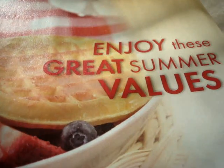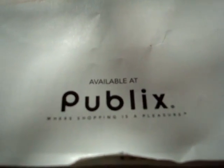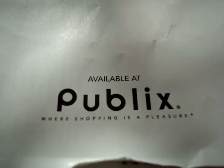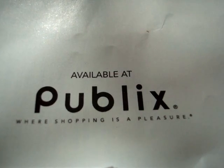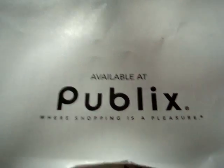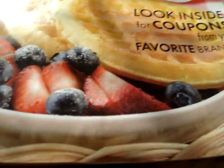And we have the end of this book — Smart Savings. Enjoy these great summer values available at Publix, where shopping is a pleasure. This is 2 Crazy Coupon Moms — enjoy your savings. Be on the lookout for this booklet with over $100 in savings. Have a great day!